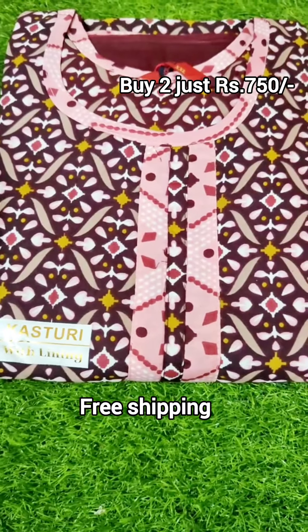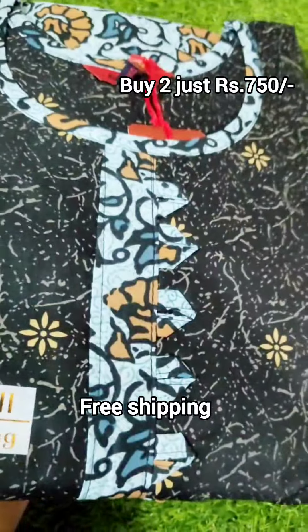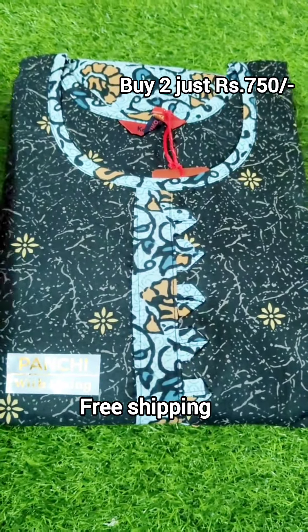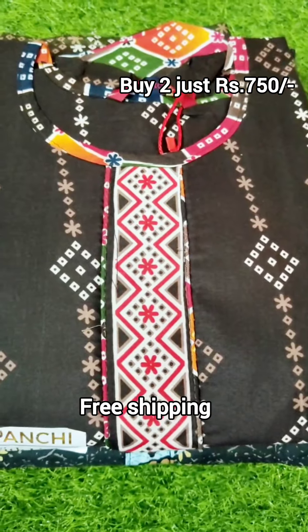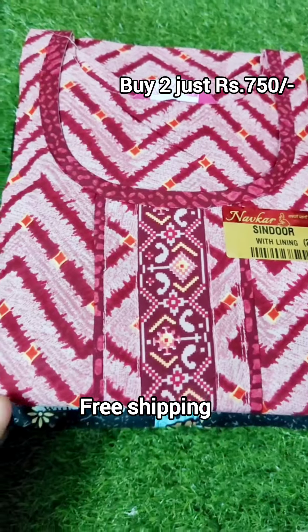You can send photos via WhatsApp. You can join the link in the description. Available in Excel and other sizes, including double XL color combinations.